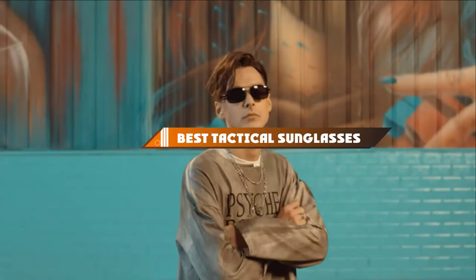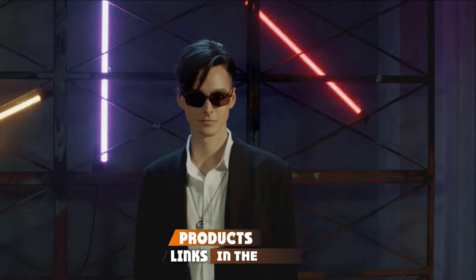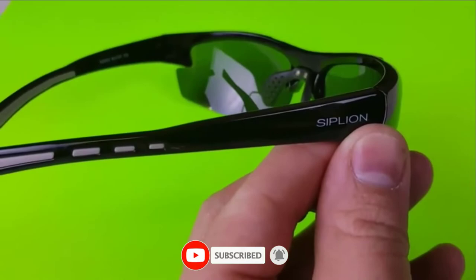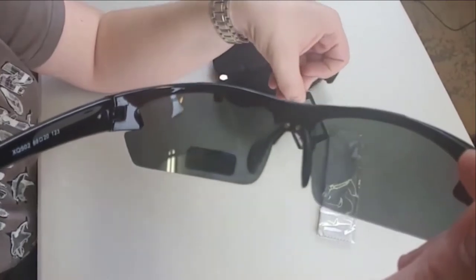Hello guys! In today's video, we're going to present to you the top 10 best tactical sunglasses available on the market today. We made this list based on our personal preference and sorted it based on their features, prices, quality, durability, and reputation of the manufacturers. Check out the description to find out their prices and more information — we've included the links in the description below.